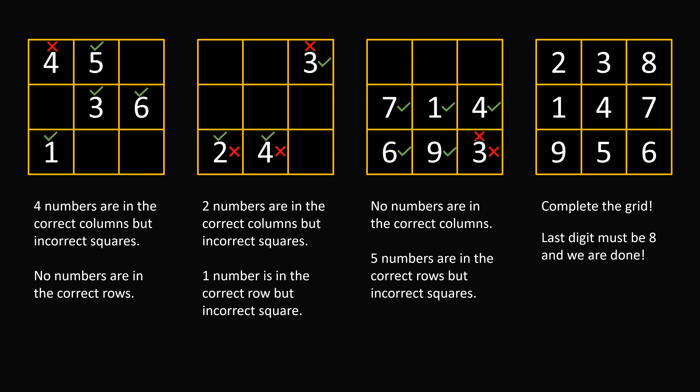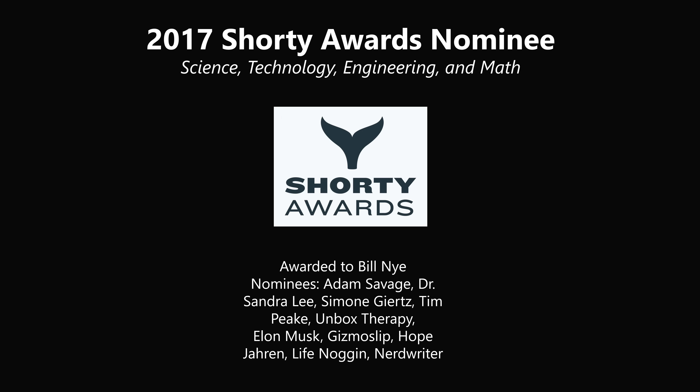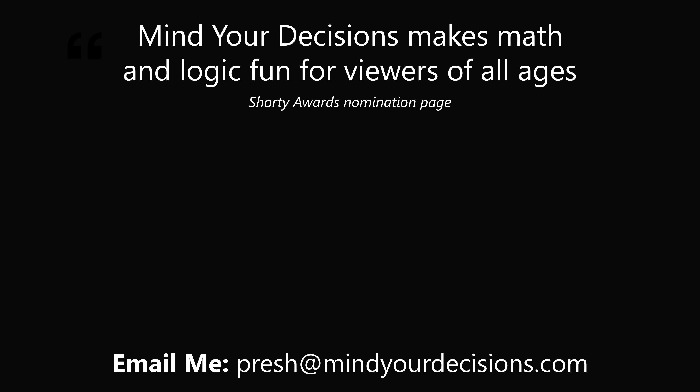And that's the answer! Thanks for making us one of the best communities on YouTube. See you next episode of Mind Your Decisions, where we solve the world's problems one video at a time.